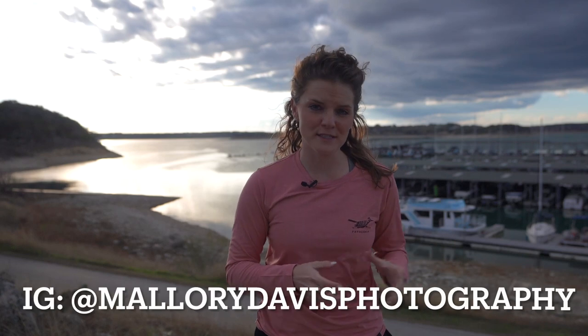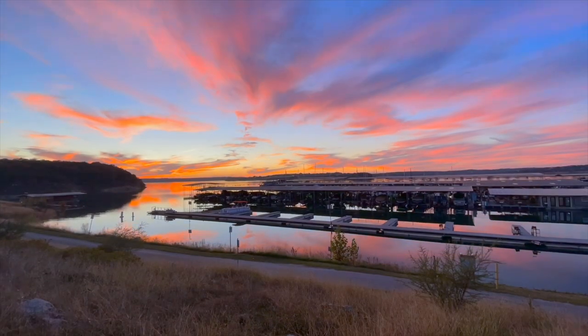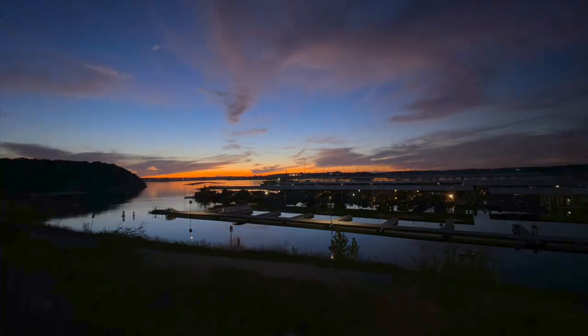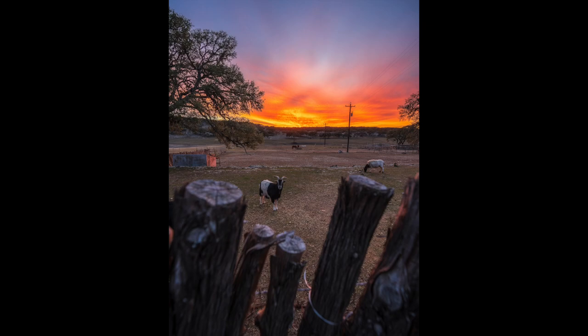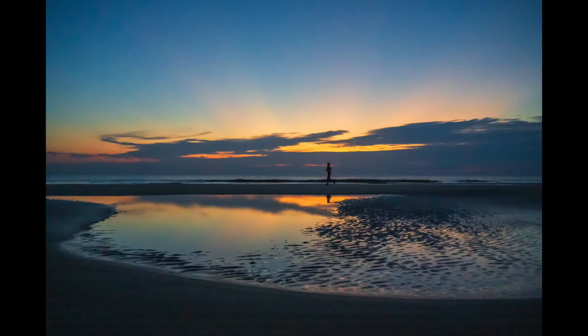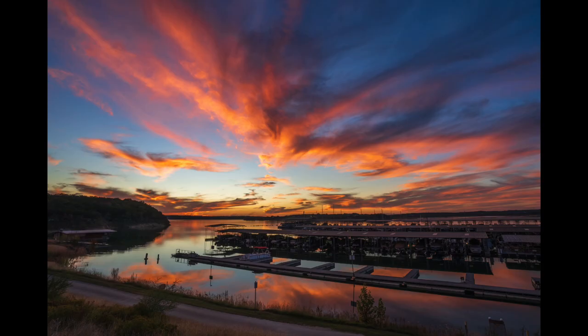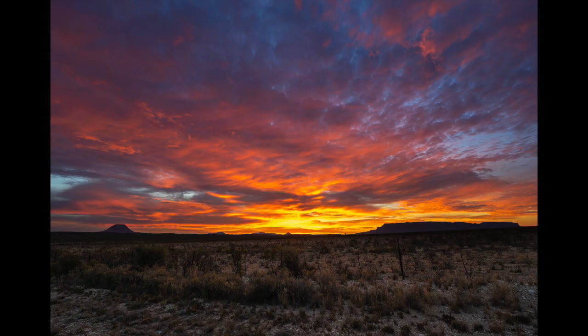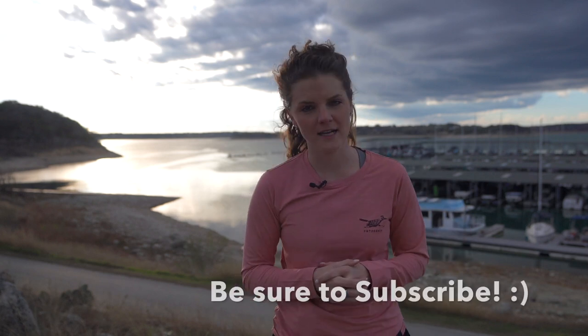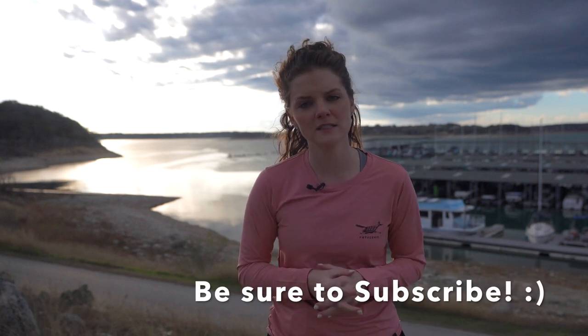Let's talk about sunset and sunrise photography. When is the best time to come out and try to capture some incredible images? You typically want to come out when it's partly cloudy skies. If there's nothing but cloud cover, it's going to be really difficult for the sun to come through and allow some of those beautiful colors to penetrate the clouds.